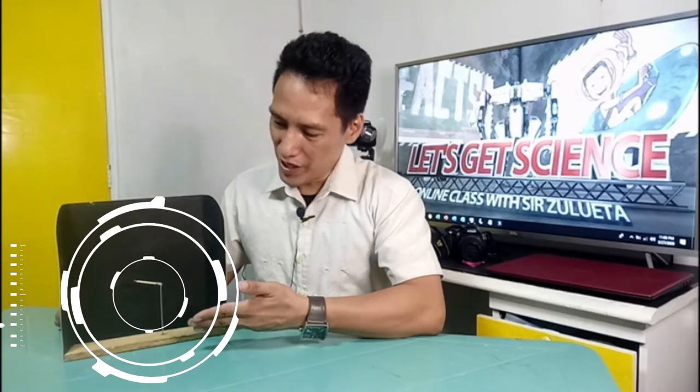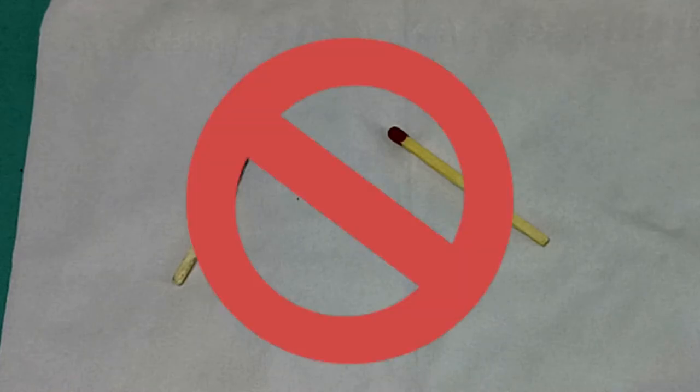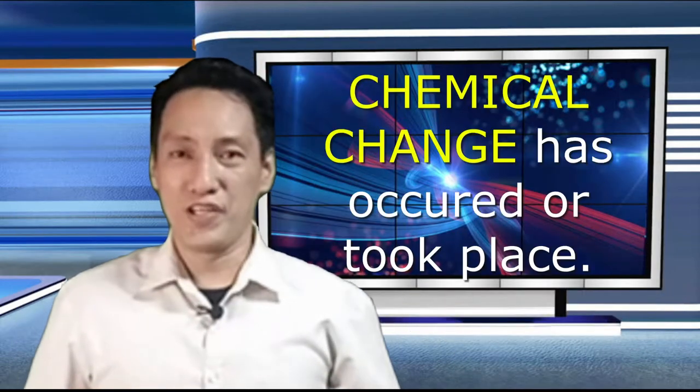Let's take a look at this matchstick. It is made up of wood — take note of the colors. When lit, the burning matchstick produces light, heat, and smoke. Did we have those before the match was lit? No. Once completely burned, notice that the color of the matchstick is now black. The matchstick itself changed into a tiny charcoal that in turn will become ash. Can we bring the matchstick back from these ashes? Absolutely not. So that means if something changes to something else and we cannot bring it back to how it was before, chemical change has occurred.